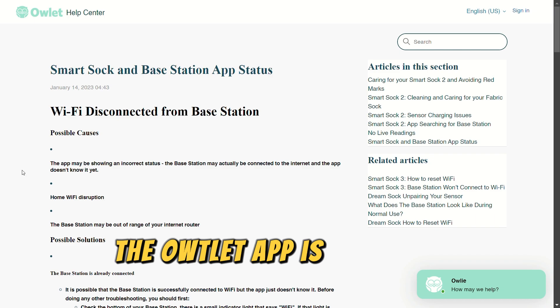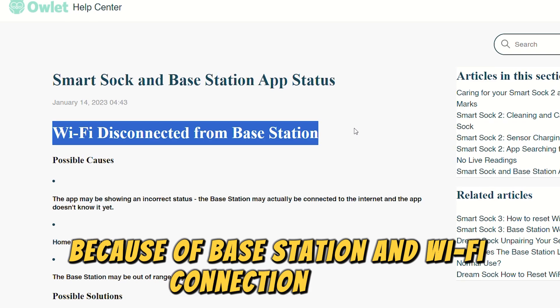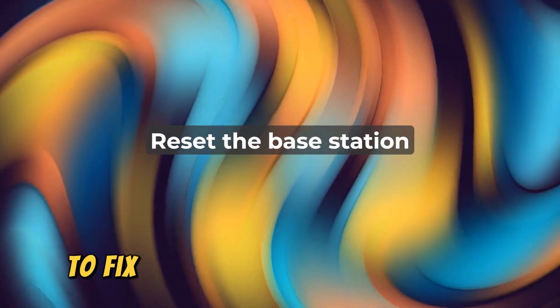The Owlet app is stuck on searching for base station because of base station and Wi-Fi connection issues. To fix these,